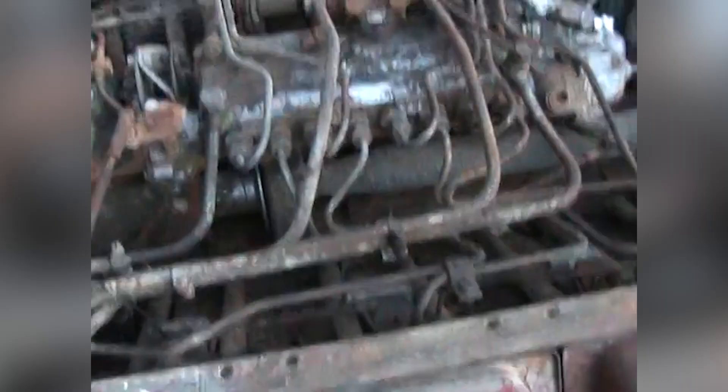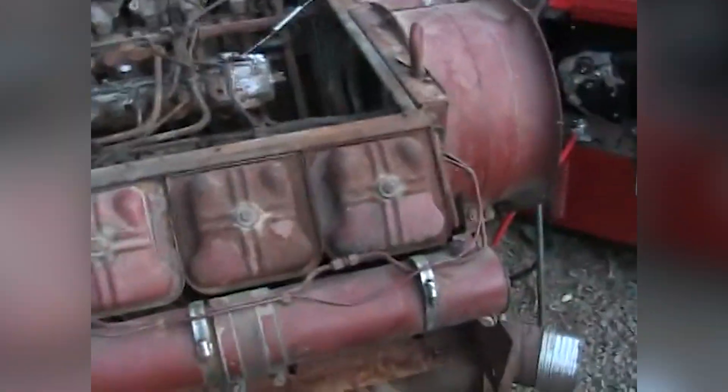Generator applications showcased another strength. The F8L413F's steady power delivery and mechanical reliability made it excellent for standby power systems. Emergency generators equipped with these engines could sit dormant for months, then start reliably when needed. The absence of cooling system maintenance meant lower long-term operating costs and reduced potential failure points. The distinctive sound of a running F8L413F became recognizable across job sites worldwide — a deep, steady rumble that announced serious work was being done.